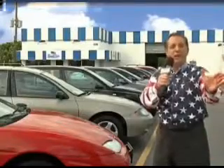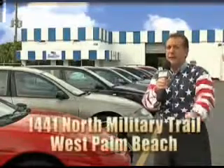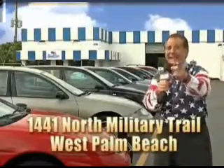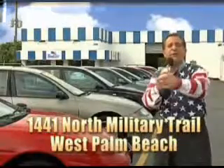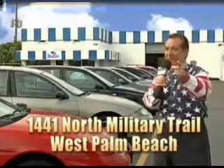We don't care if you have no credit or even bad credit. We're going to finance it right here at Beach Cars so you can drive it home today. That's Beach Cars, 1441 North Military Trail between Okeechobee and Belvedere right here in West Palm Beach.